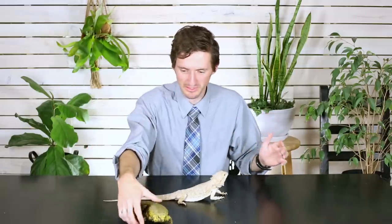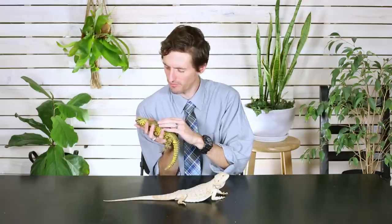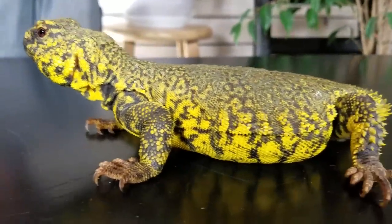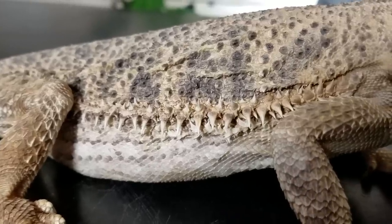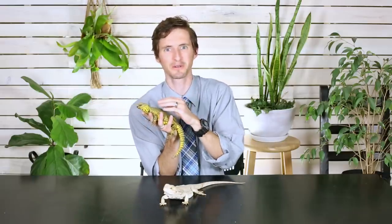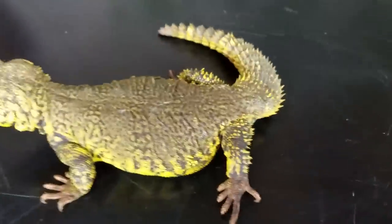Looking at these two lizards, they both look awesome, but kind of in different ways. Both of them are well suited to life in the desert and both have got nice dry scaly skin. The Uromastyx is much smoother for most of its body than the Bearded Dragon, which actually has some fine — not actually sharp — but fine spikes all over its body. The Uromastyx is mostly fairly smooth, almost like a big crested gecko, but their tail is extremely spiky, and these spikes are actually considerably sharper than the spikes on the Bearded Dragon.